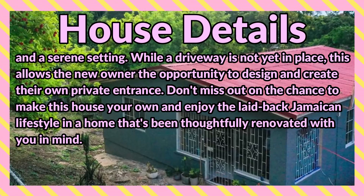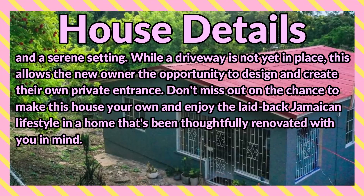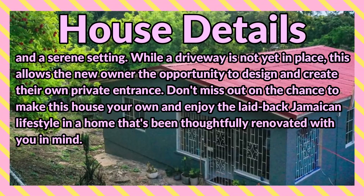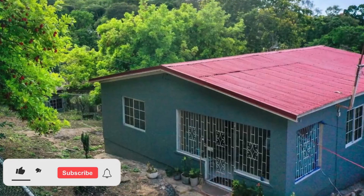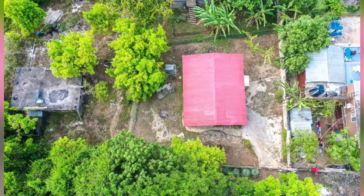Don't miss out on the chance to make this house your own and enjoy the laid-back Jamaican lifestyle in a home that's been thoughtfully renovated with you in mind. So let's take a look at this property — comment down in the comment section below, let me know what you think. If you're interested in purchasing, there is contact information down in the description for the sales agent. Here is the property.